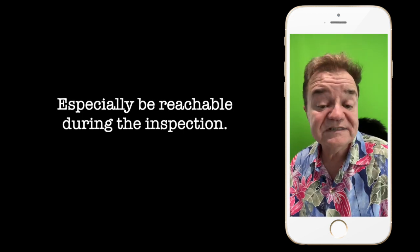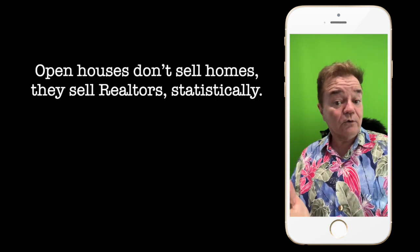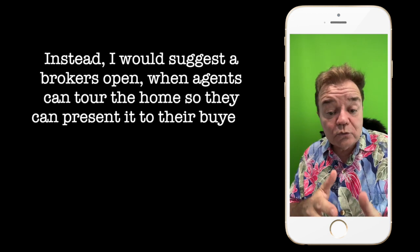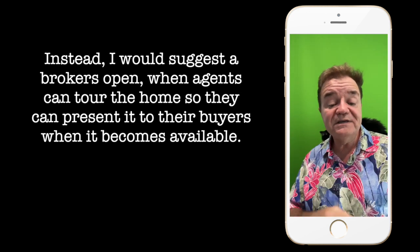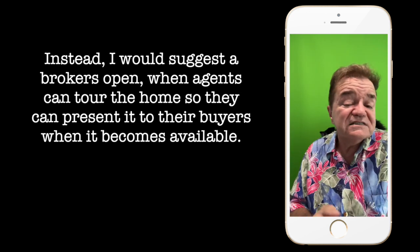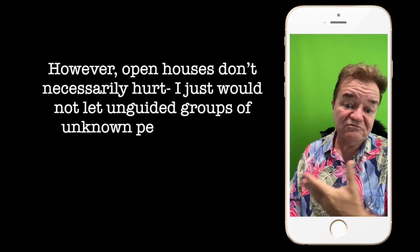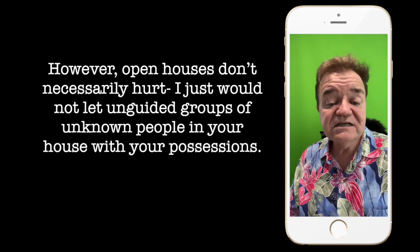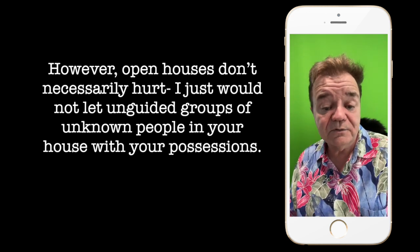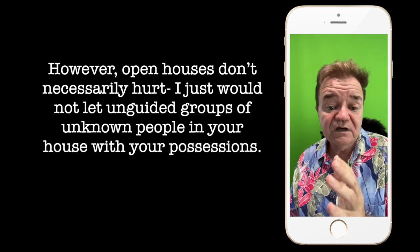Open houses don't sell homes — they sell realtors, statistically. Instead, I would suggest a broker's open, where agents can tour the home so they can present it to their buyers when it becomes available, maybe a few days later. However, open houses don't necessarily hurt. I just would not let unguided groups of unknown people into your house with your possessions available.